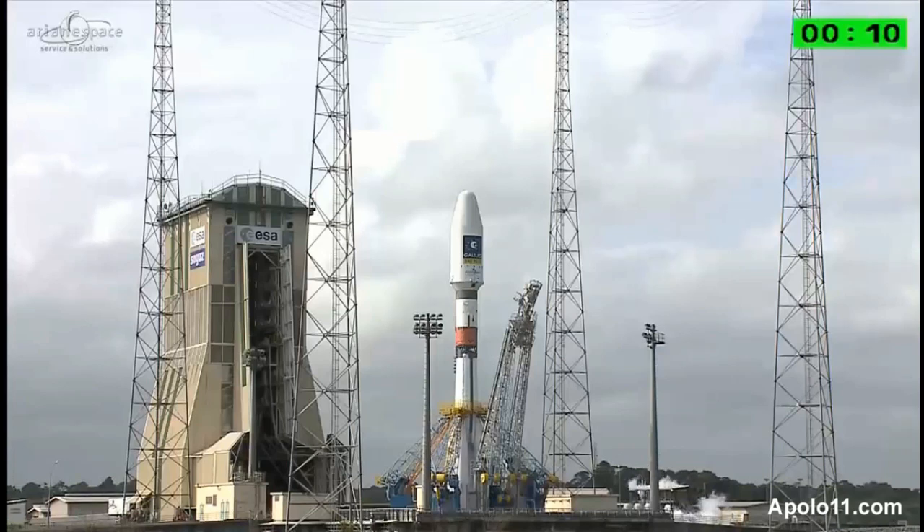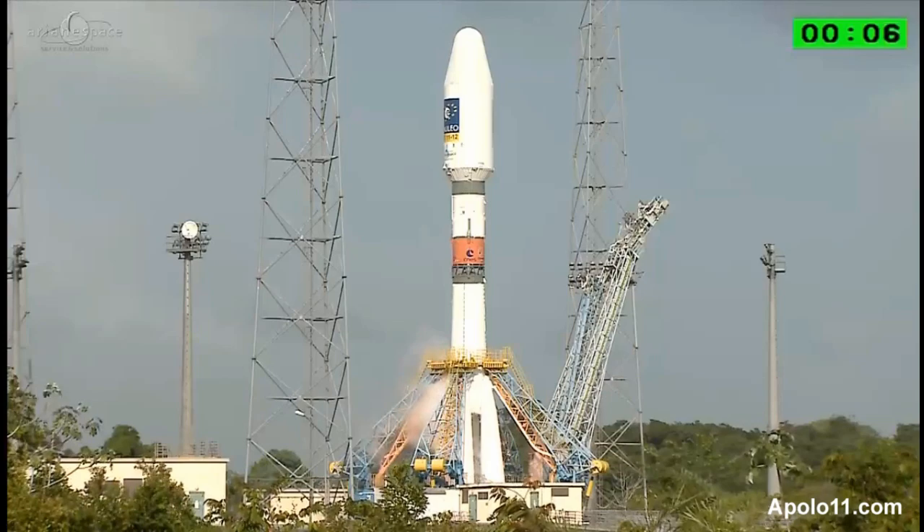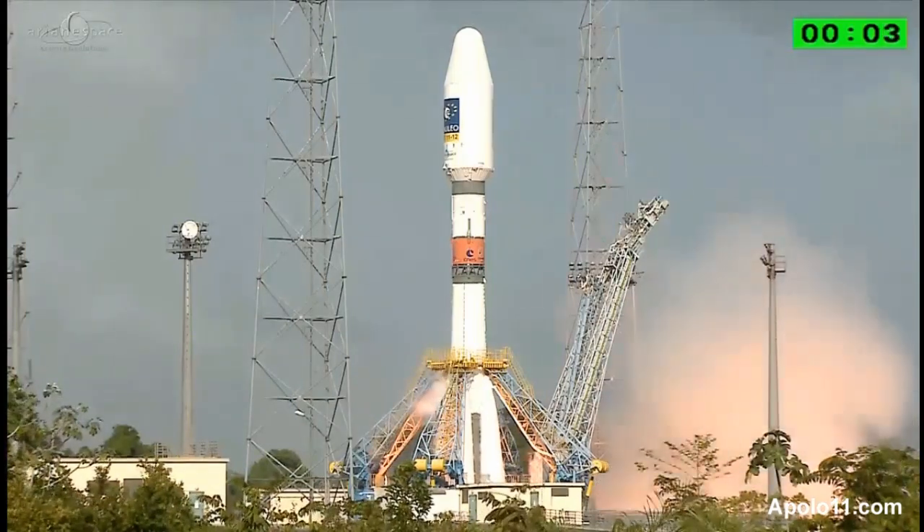'Attention pour le début de la séquence d'allumage du lanceur.' 10, 9, 8, 7, 6, 5, 4, 3...